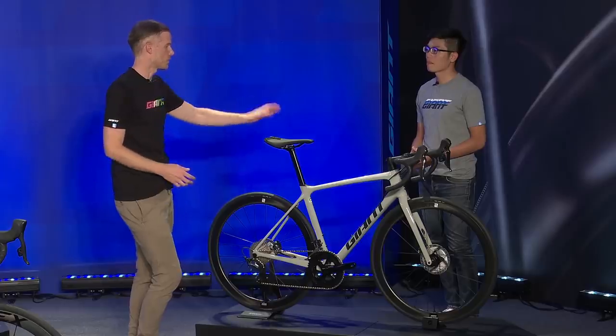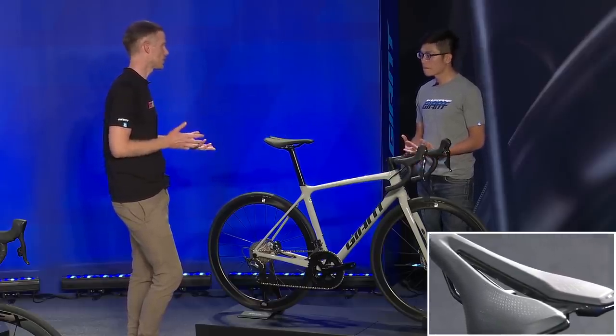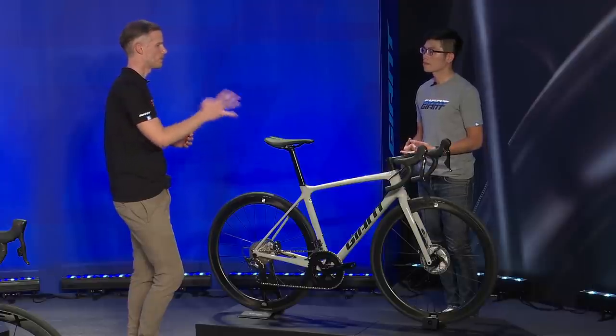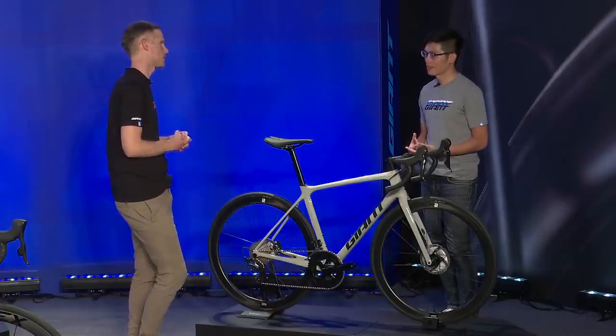This is also a good example of the new Approach saddle — very similar to the Fleet in shaping. And a handlebar with a blacked-out cockpit — something very fitting for a performance bike like this.